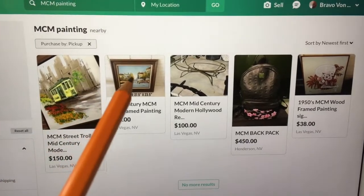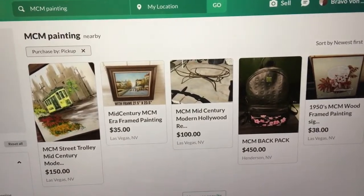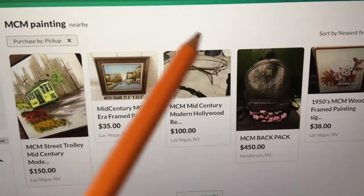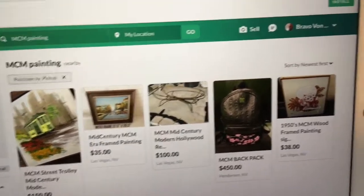And you ask, why are they doing this? You might have to watch some of my other videos. The OfferUp employees are working with some of their own appraisers. They're trying to figure out if they can get it from me first before the public can.